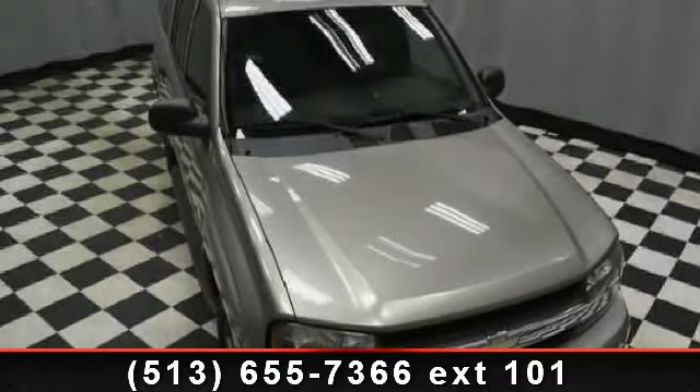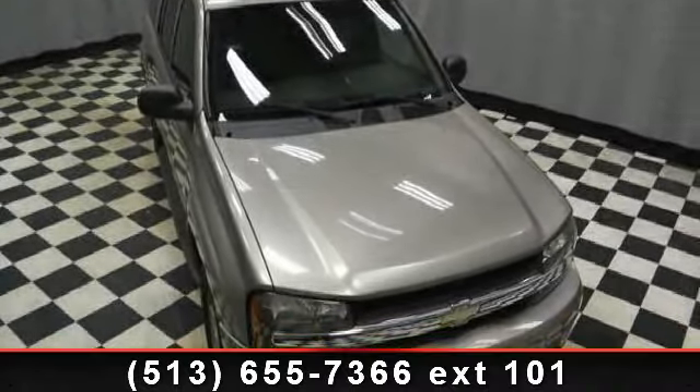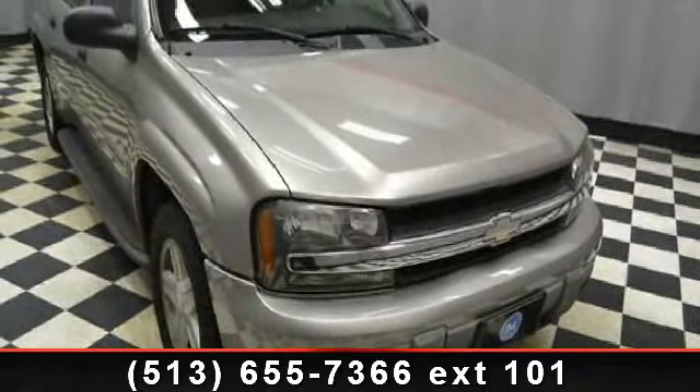Check out this 2003 Chevrolet Trailblazer extension. If you are looking for an automobile with great features, look no further.